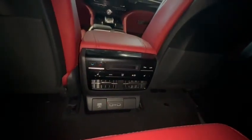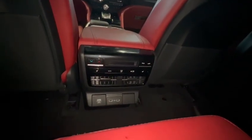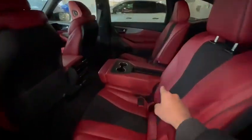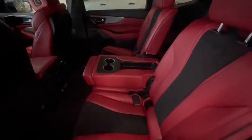In the middle row you're going to have a lot of room, and you're also going to have these climate controls and heated seats. You can take a look and see how much room you have back here. This middle seat you can take out and turn this into a captain's chair.